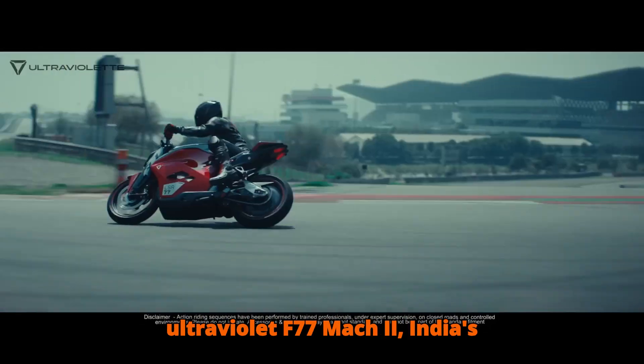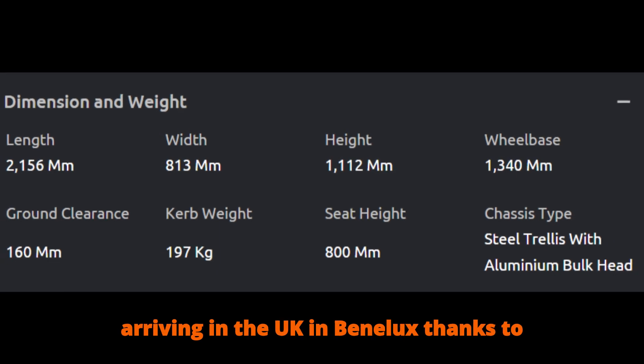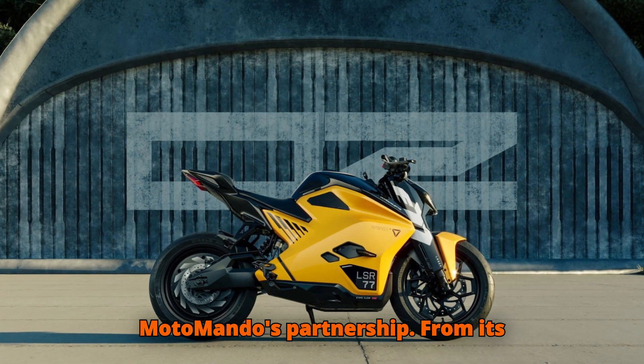Welcome to the Ultraviolet F77 Mach 2 — India's flagship electric street fighter, now arriving in the UK and Benelux thanks to MotoMondo's partnership.